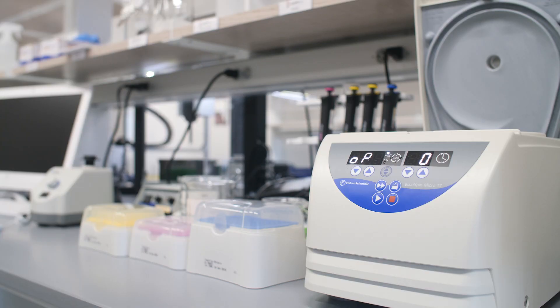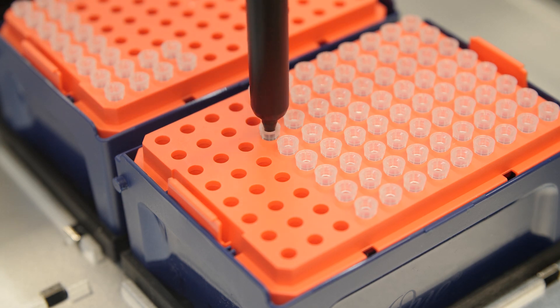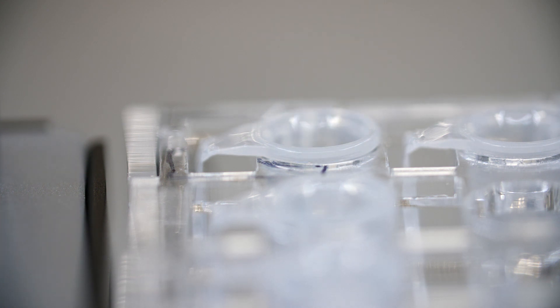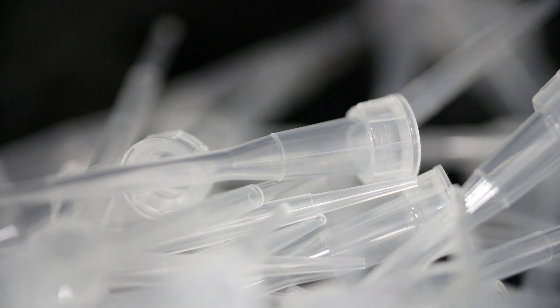I've already done hundreds of mini preps in my life and I don't want to do another 3,000. It's nice to see this glimmer of hope that all these things we're doing manually day to day can eventually be automated — not just for big labs at large companies, but even for more day-to-day biologists. Our life is so much easier now because the OT2 is really good for automation of synthetic biology and for increasing the throughput in our laboratory.